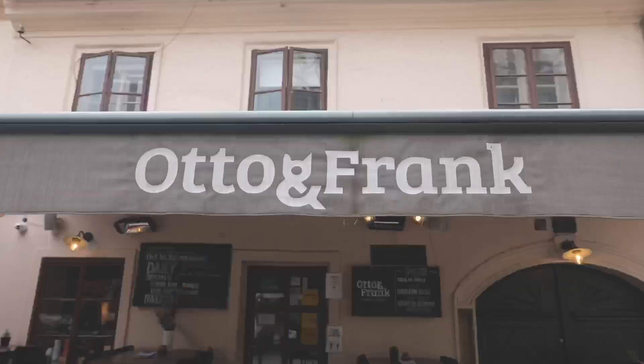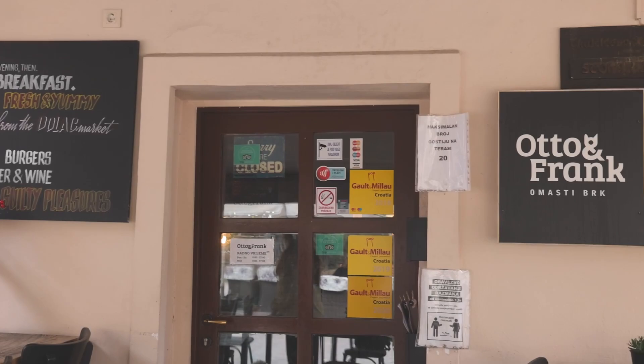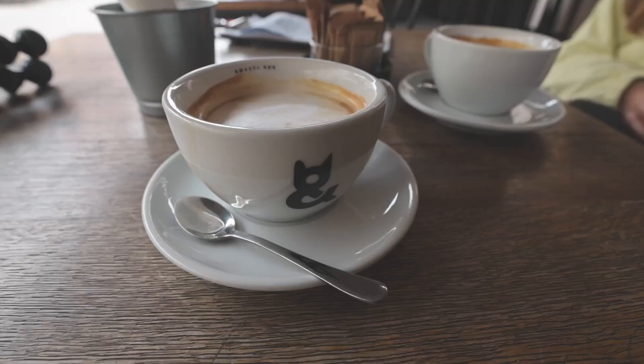Our first stop of the day is at Otto and Frank, where we're going to have breakfast. It's located on a street we'll link below — it's a very cute street with all kinds of cafes and restaurants, so if you're in Zagreb you definitely have to eat at one of the cafes or even just take a stroll down the street.